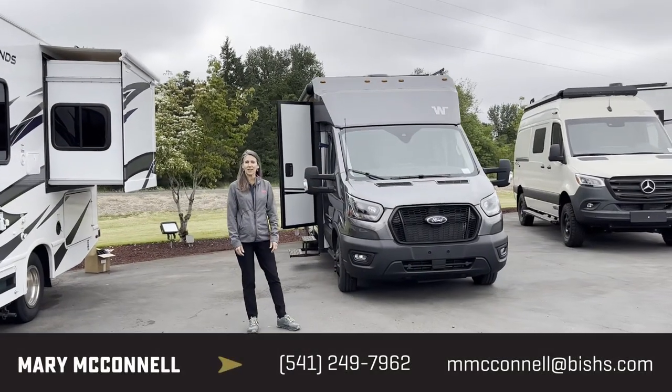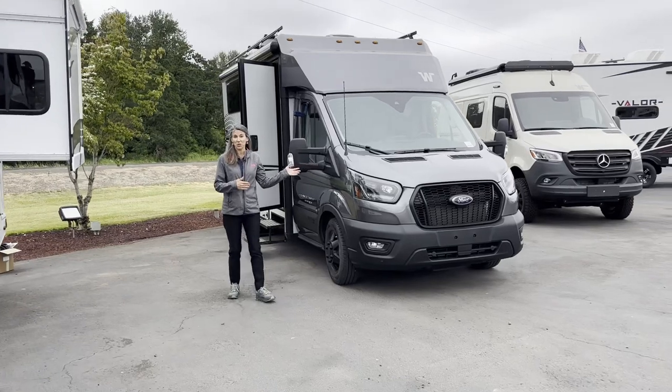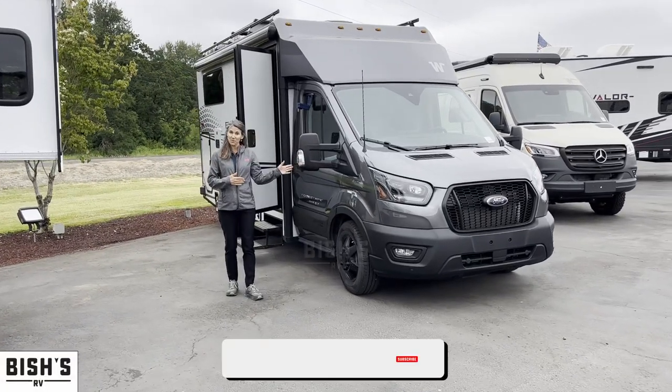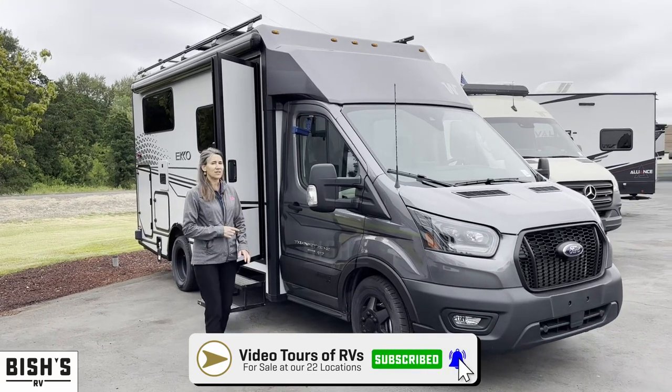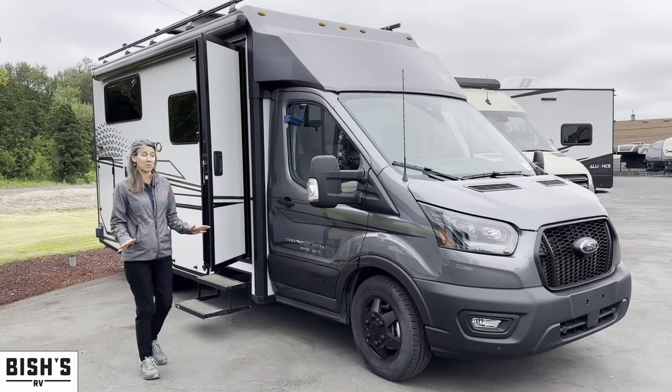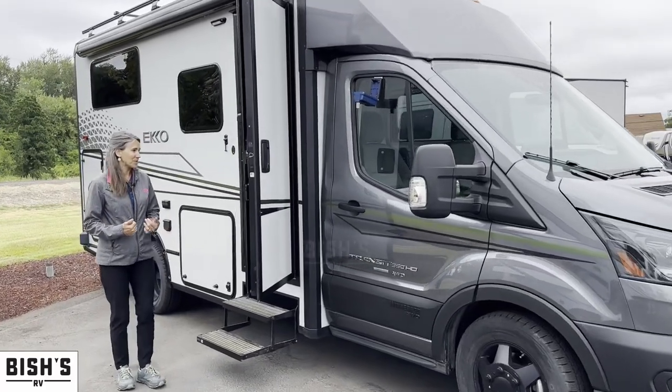Welcome to Junction City, Oregon. We're here at Bish's RV and I'd love to show you this new Echo. This is a 2023, 22A model — they're just coming out so they're very popular. We have the opportunity to show this one, so let's look inside.